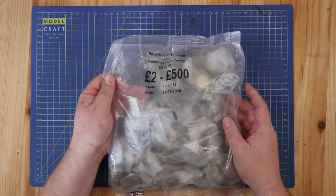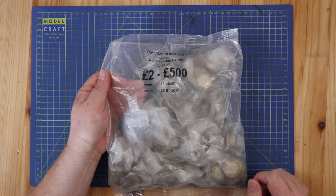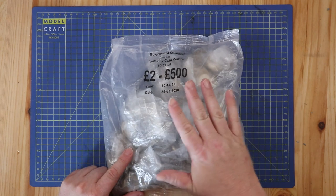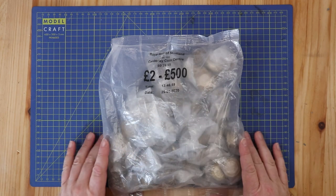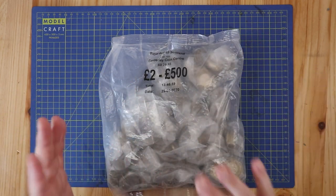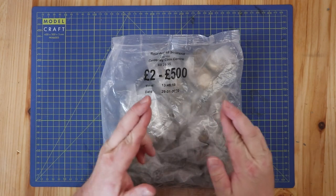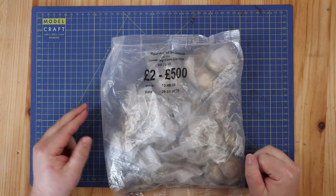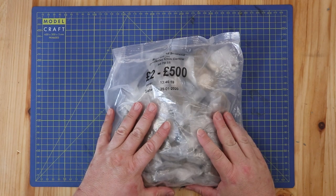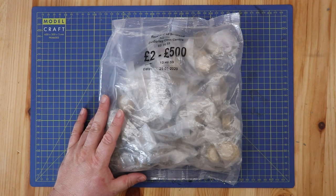500 pounds in a sealed bag, this one dated 29th of the 1st 2020, so probably no Navy centenaries. Maybe some Great Fire of Londons, maybe - hopefully, praying, wishing - for some Shakespeare's Comedies. I've never found a Shakespeare's Comedy in a hunt, really looking forward to finding one.